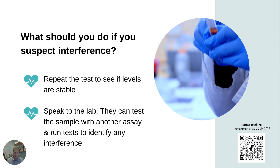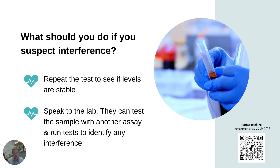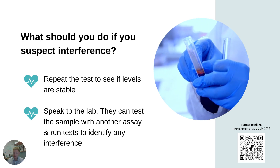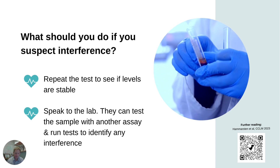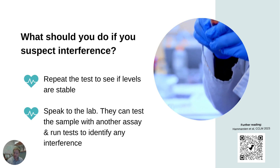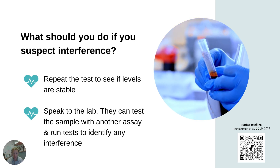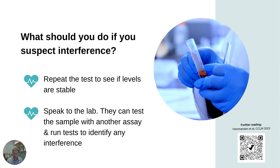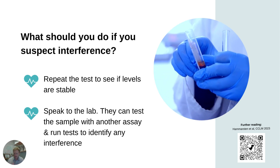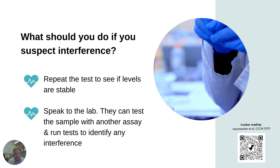The first thing the lab can do is retest a sample with a different troponin assay — they might send it out to a different hospital, for example, and see if you get the same result. If you get a completely normal result, it's a real red flag that you've got an analytical interference. Or they could do some very clever things to try and block the heterophilic antibodies, use polyethylene glycol, or remove the immunoglobulins from the sample, and then help you to understand whether there's an analytical interference.